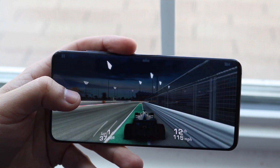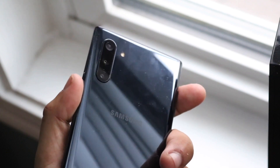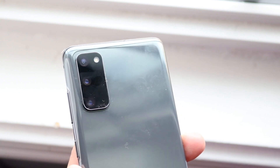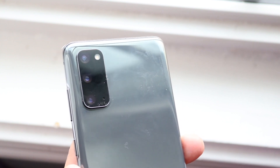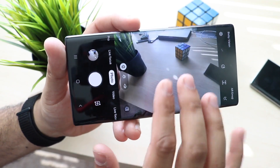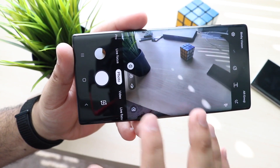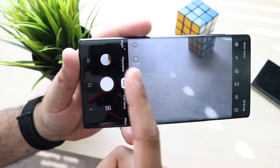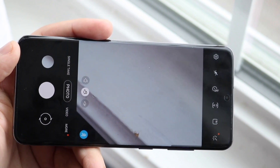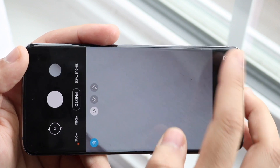For cameras, the Note 10 has a triple setup: 12MP wide-angle, 12MP telephoto, and 16MP ultrawide. The S20 has a 12MP wide-angle, 64MP telephoto, and 12MP ultrawide. Both cameras do an excellent job, but the S20 has the advantage of shooting 8K video — a huge feature not many phones offer. On the front, both have 10MP sensors, but the S20 can shoot 4K at 60fps versus only 4K at 30fps on the Note 10. The S20 edges ahead in the camera department.